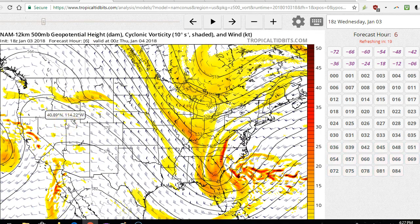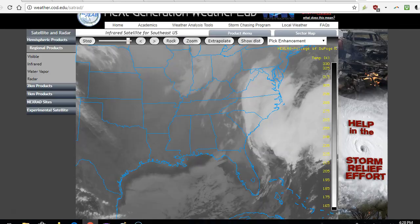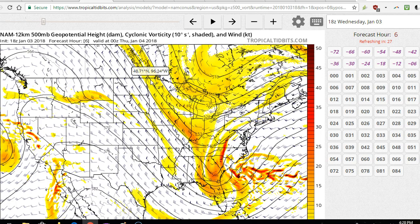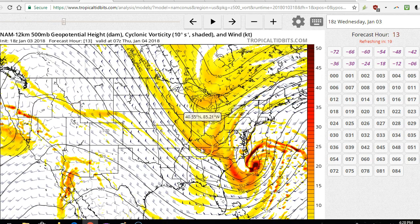Let's take a look at the latest NAM model that ran about an hour ago at 500 millibars — the middle of the atmosphere. The shading is vorticity, which is counterclockwise spin in the atmosphere. Off the southeast coast, we can see the main southern disturbance that is amplifying right now on the infrared. It's an impressive ripple in the atmosphere. The wind barbs are pointed from southeast to northwest off the southeast coast, indicating an amplifying pattern where the flow is pushing from south to north, helping moisture stream north. As we scroll through time, the storm continues to amplify and strengthen with more vorticity.